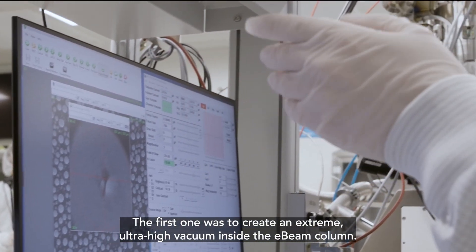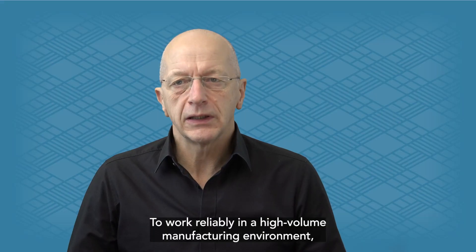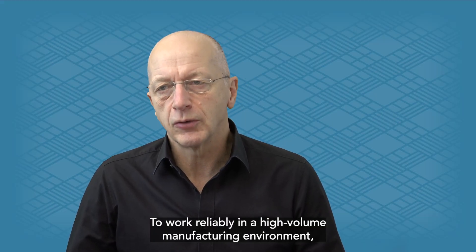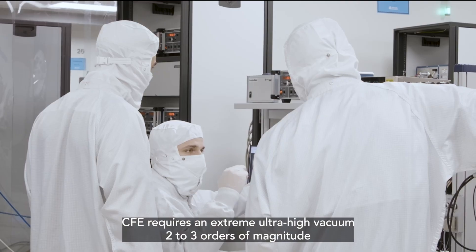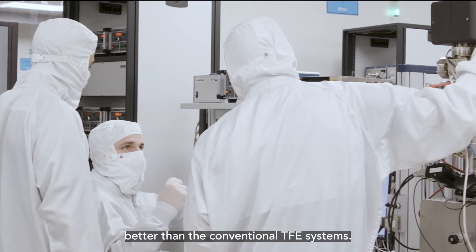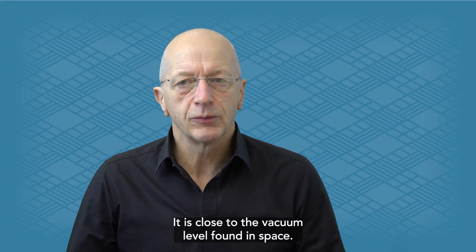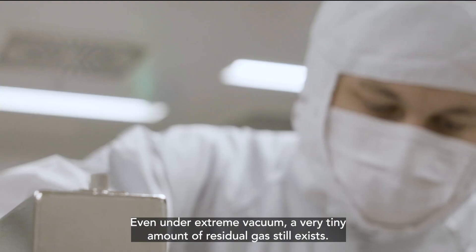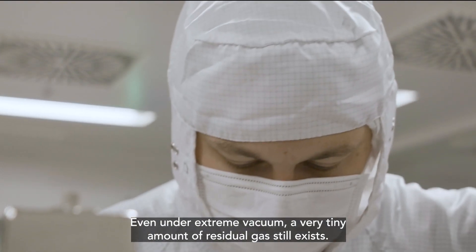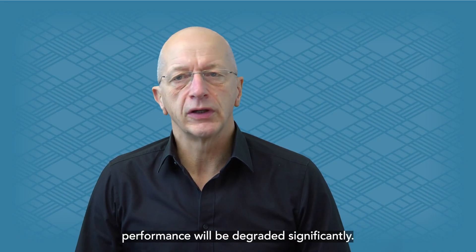The first challenge was to create an extreme ultra-high vacuum inside the e-beam column. To work reliably in a high-volume manufacturing environment, CFE requires an extreme ultra-high vacuum two to three orders of magnitude better than conventional CFE systems — close to the vacuum level found in space. Even under extreme vacuum, a very tiny amount of residual gas still exists. If this gas clings to the electron source, performance will be degraded significantly.